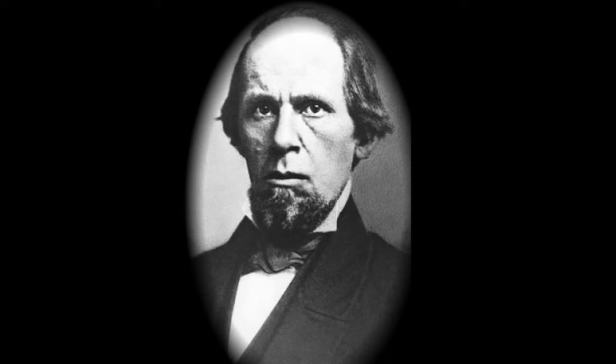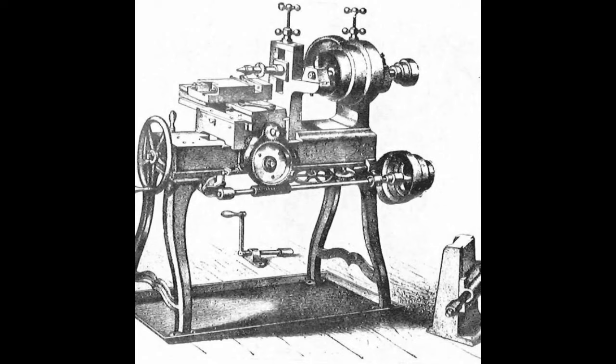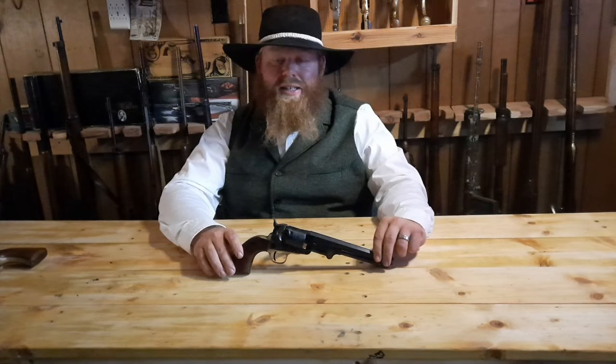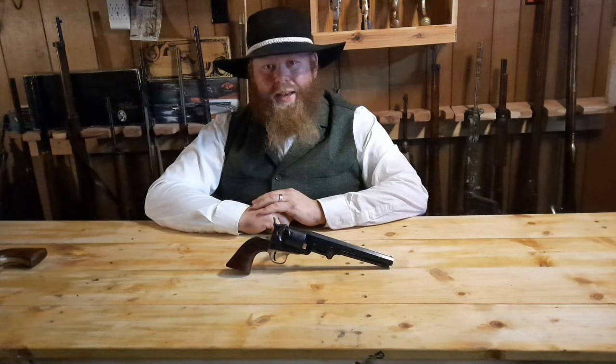Also at the Great Exhibition, Colt brought Elijah K. Root — basically responsible for the ability to interchange all the parts on Colt revolvers. His main contribution was a machine that could make every piece to the exact same dimensions every time. The people in London had never seen anything like his machines, and Colt showed off drawings to several influential people.